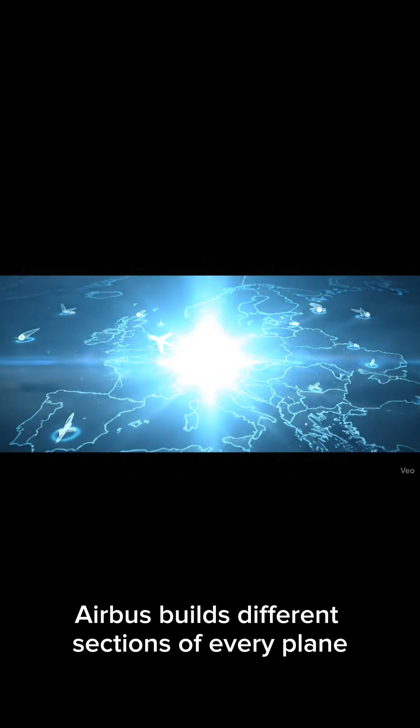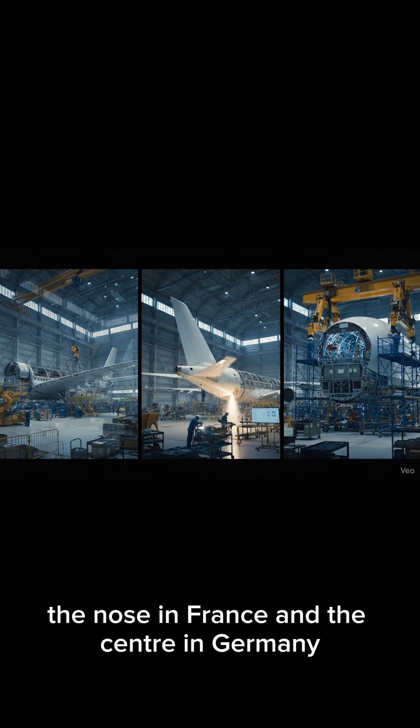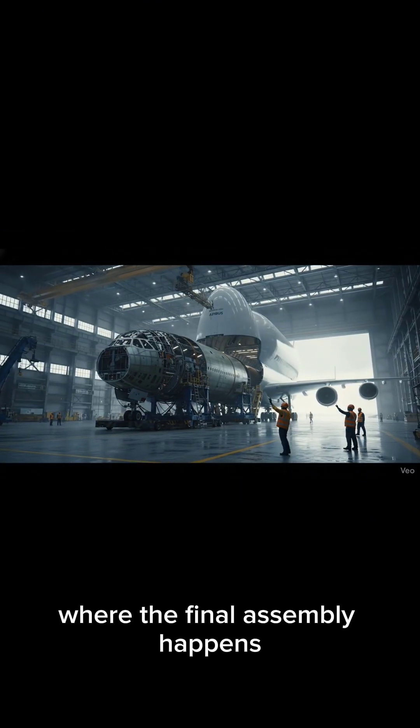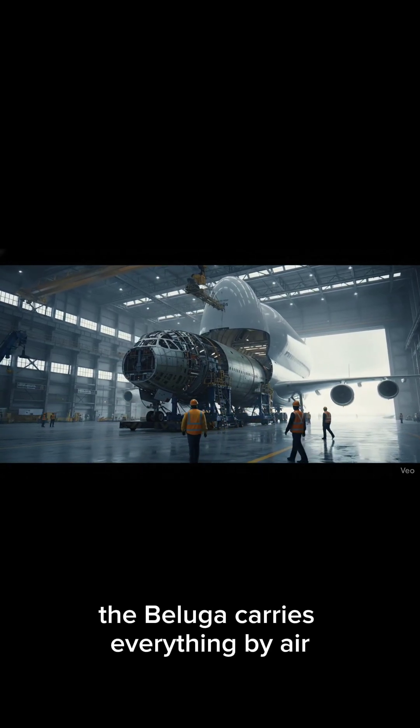Airbus builds different sections of every plane all across Europe: wings in the UK, tail in Spain, the nose in France, and the center in Germany. But all of them must reach one place — Toulouse, France — where the final assembly happens. For smaller aircraft, the Beluga carries everything by air.